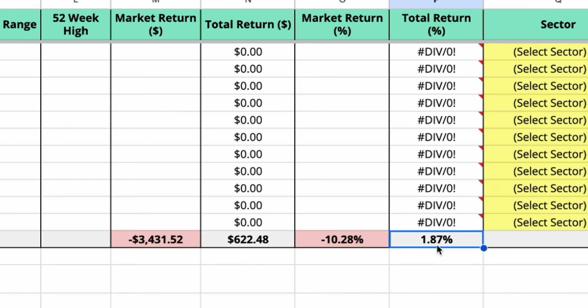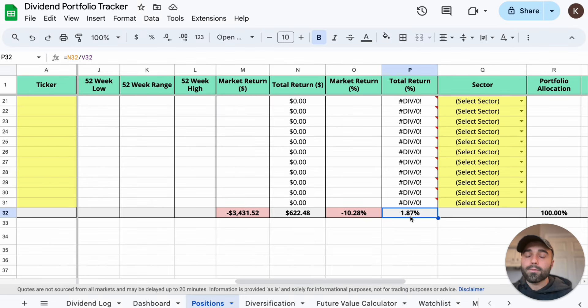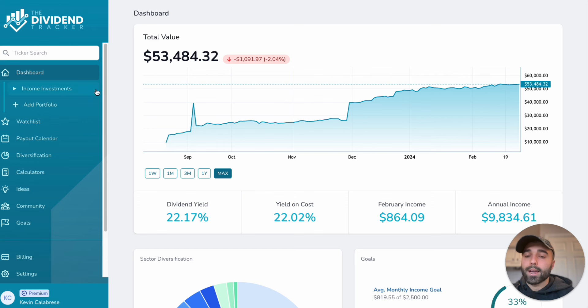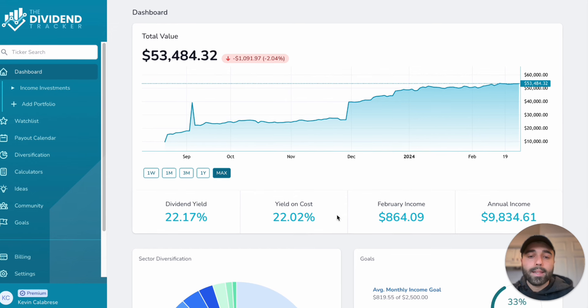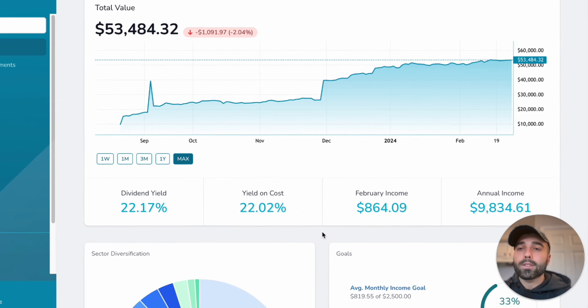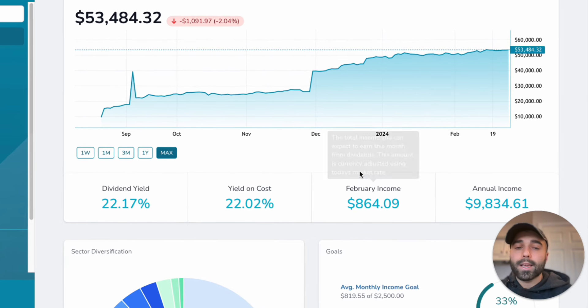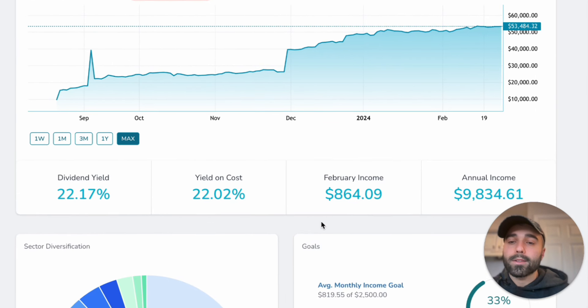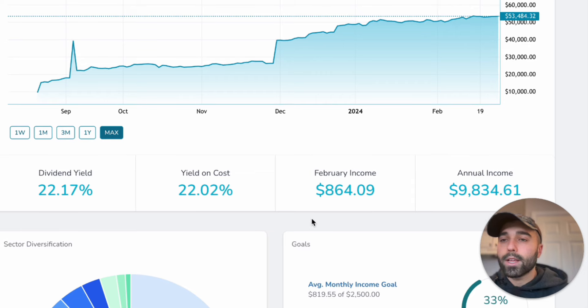Looking at my high income investments overall, I'm up 1.87% on current holdings. As I mentioned in previous videos, I sold Nvidia for a nice gain, which boosted my total return for the high-yielding dividend ETFs. I'm in the green overall — not everyone loses money investing in these income-generating assets. I also updated my DividendTracker.com account; my yield on cost went down a bit because the site didn't calculate the reverse split yet, but I still made over $1,000 in dividends in February.